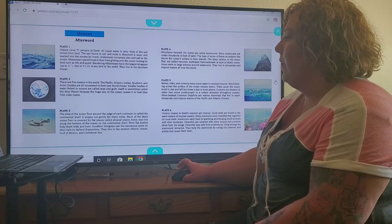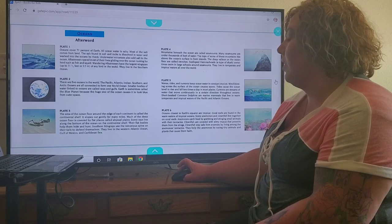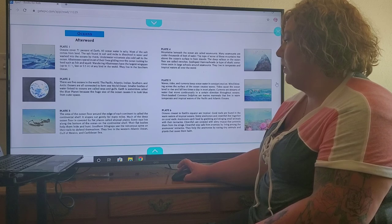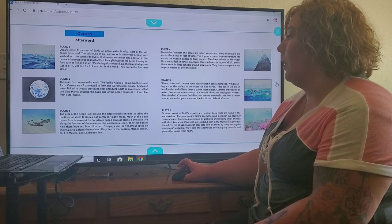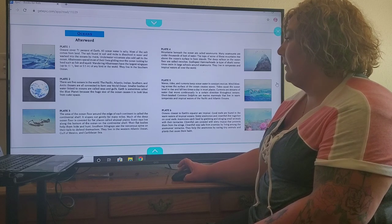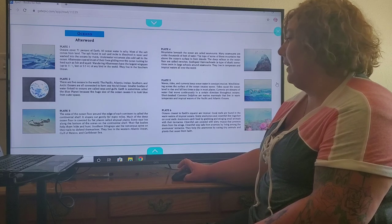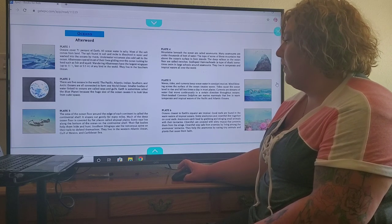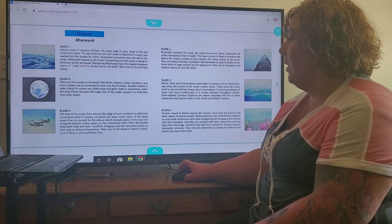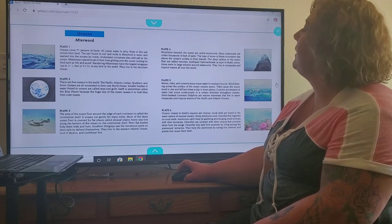Plate 3. The area of the ocean floor around the edge of each continent is called the continental shelf. It slopes out gently for many miles. Much of the deep ocean floor is covered by flat places called abyssal plains. Some rays live along the bottom of the ocean on the continental shelf — their flat bodies help them hide and hunt. Southern stingrays use the venomous spines on their tails to defend themselves. They live in the western Atlantic Ocean, the Gulf of Mexico, and the Caribbean Sea.